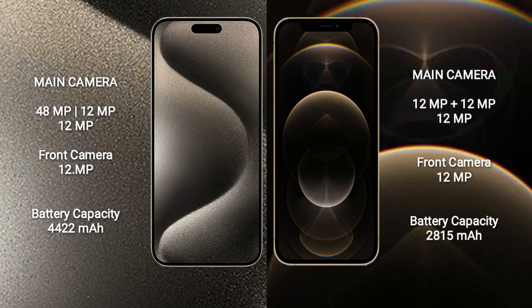iPhone 15 Pro Max has a 4,422mAh battery with 33W fast charging support. iPhone 12 Pro has a 2,815mAh battery with 20W fast charging support.